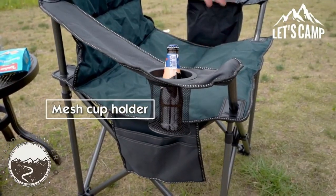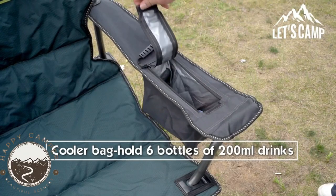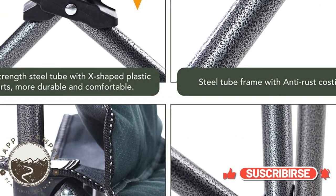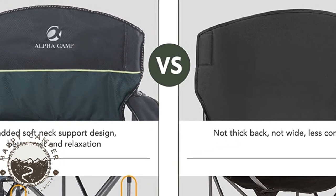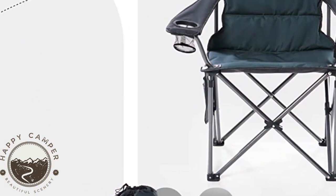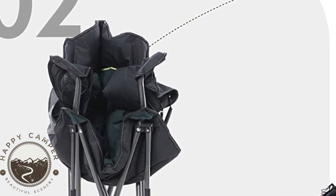The chair incorporates convenient designs to enhance your experience. It includes a mesh cup holder that is perfect for holding drinks like coffee, water cups, and more. The ice pack size is 3.1 inches L x 7.8 inches W x 7.8 inches H, capable of holding six bottles of 200ml drinks to keep them cool. Additionally, there's a multifunctional side pocket that can store mobile phones, keys, magazines, and books for added convenience during leisure time.